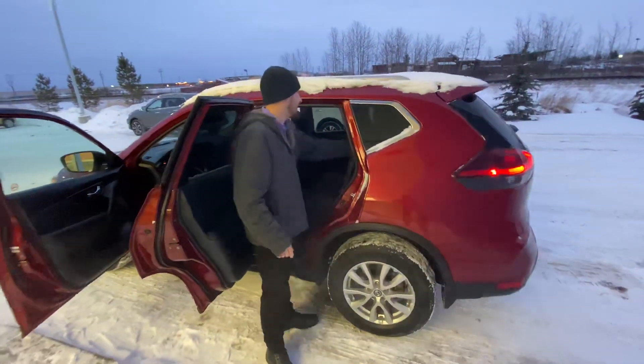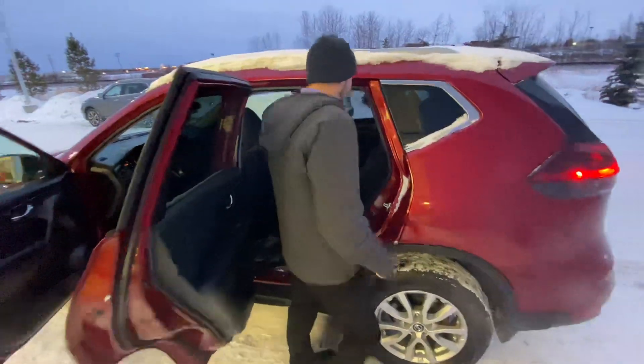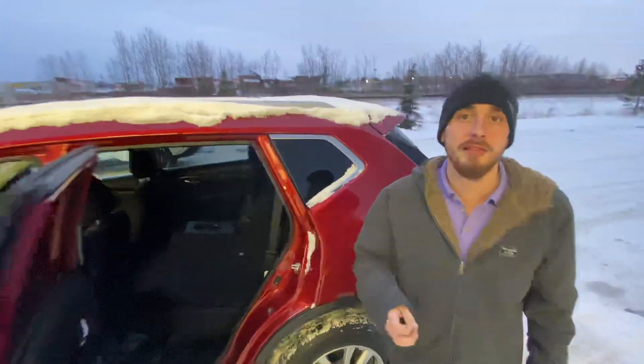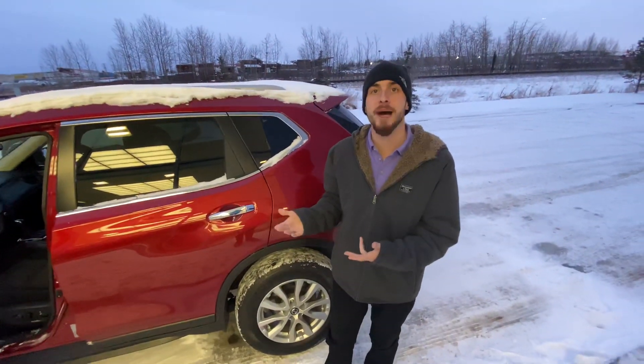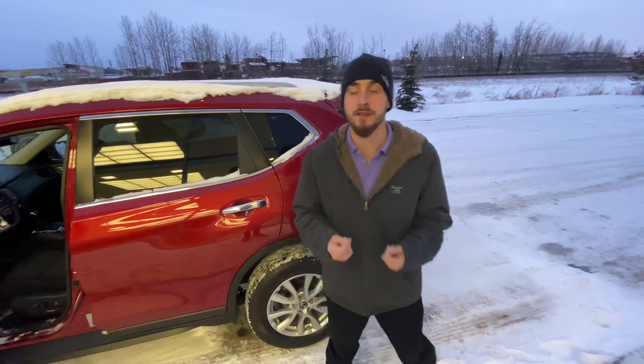I'm just going to flip these seats down so you can see that this one is one of the five-passenger Nissan Rogues, but I do have access to over 1,100 vehicles, which means I can get you into a seven-passenger vehicle that you would love.